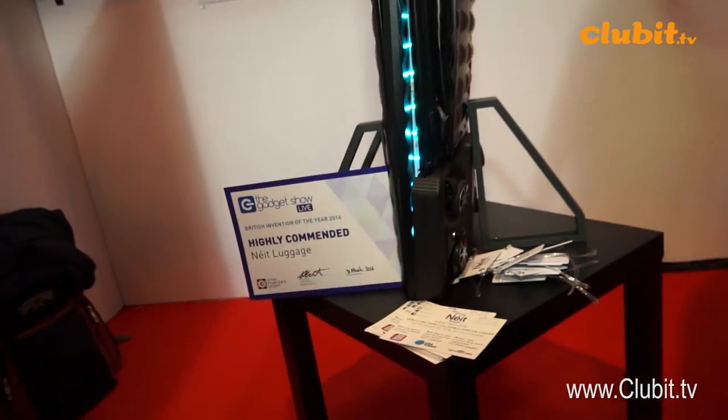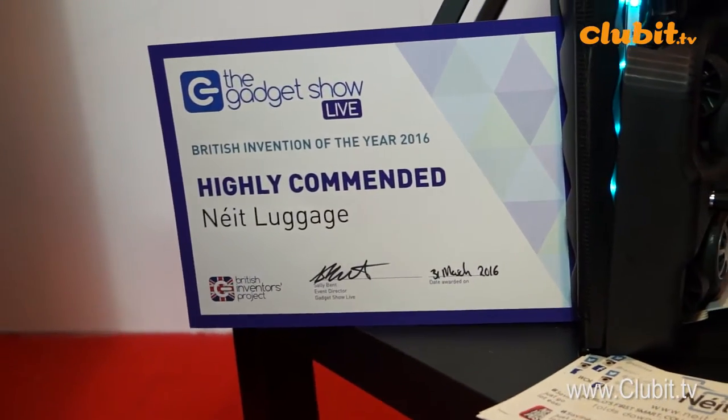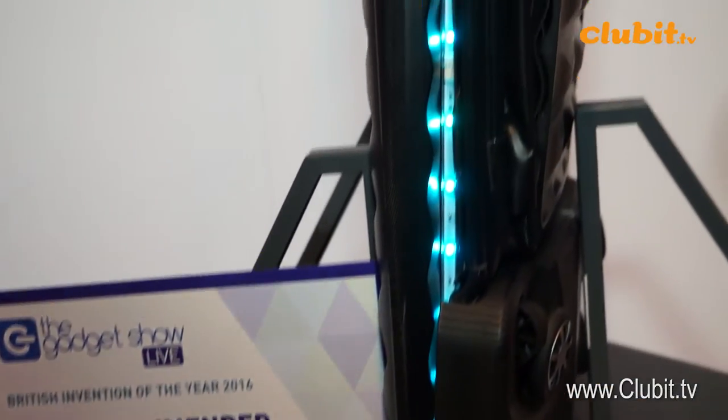So Neat Luggage is the world's first smart, collapsible, hard case suitcase. It essentially came about because living in a small city center apartment, my luggage was always stored in the corner of my bedroom, so I wasn't even able to put it under my bed. So we went about trying to change how that happened, and that's how Neat Luggage came about. Neat collapses down to about 3 inches thick and can be hung and stored in your closet alongside your suits and dresses.